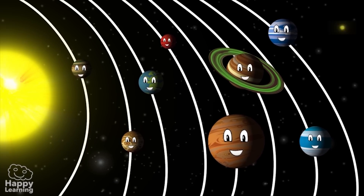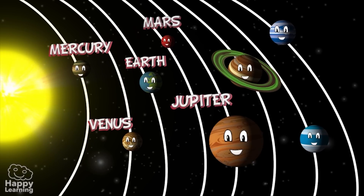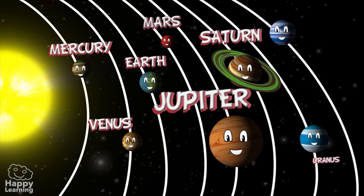The most interesting things that we should know about the solar system are the planets. Let's look at them, starting with the ones closest to the Sun and then getting further away.